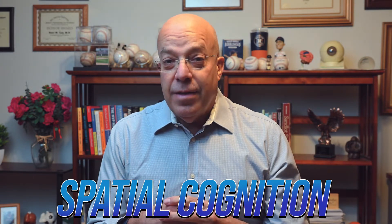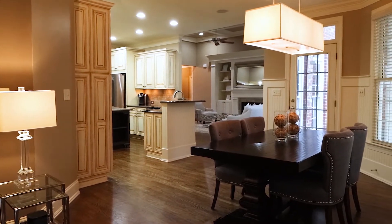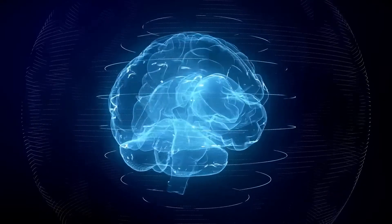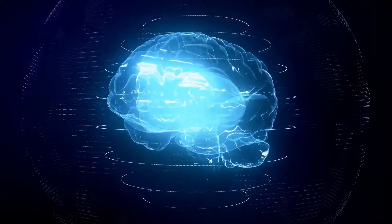Secondly, the hippocampus plays a role in something called spatial cognition. Our brains maintain an internal map of what our eyes are seeing — the walls, tables, furniture around us. But the brain also needs to know where things are in relationship to ourselves, like how far to extend a hand to grab something from a table. This map is built inside our brain and constantly updates as we move and see different things.